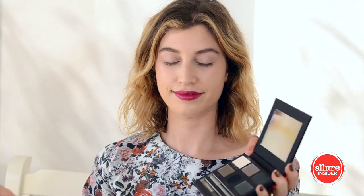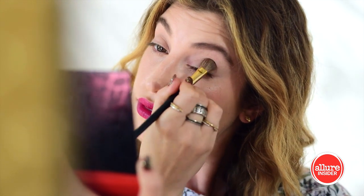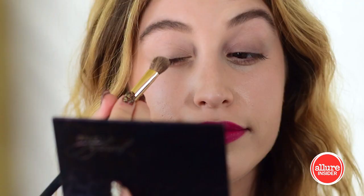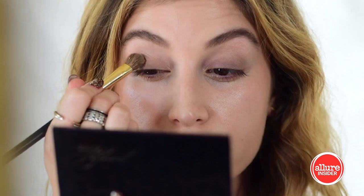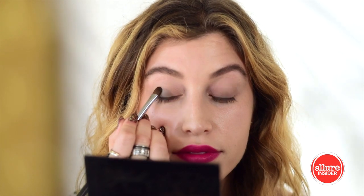Then add the gray shade to the lid. Press the gray shade into the lower lid and build up to blend. Next, use the lighter green shade on the lash line and then build up and out towards the crease.